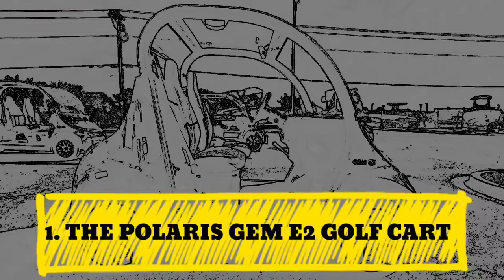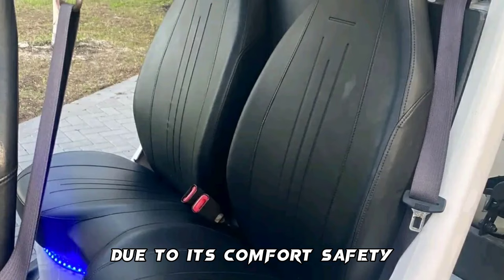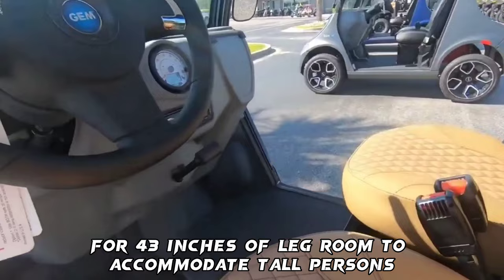Number 1: The Polaris GEM E2 Golf Cart. The Polaris GEM E2 tops the list of best electric cart for street use due to its comfort, safety, top speed, and range. The cart comes with seats positioned high and facing forward, which gives ample space for 43 inches of legroom to accommodate tall persons.